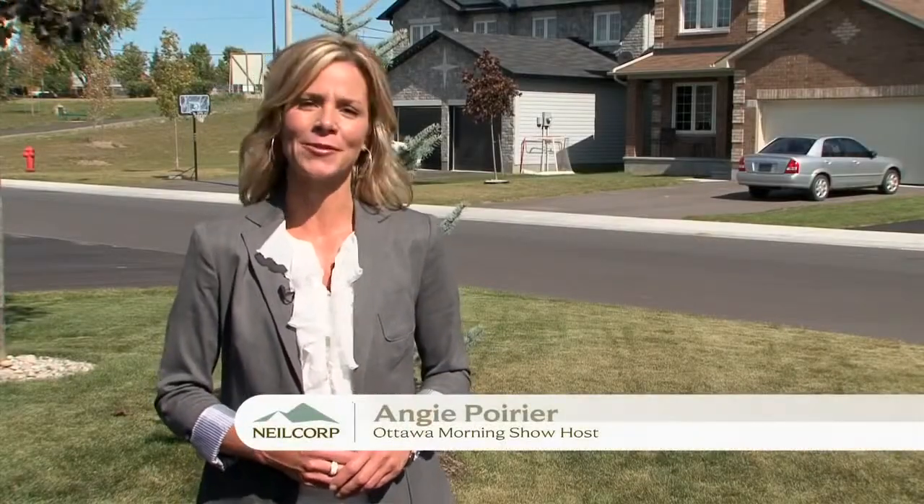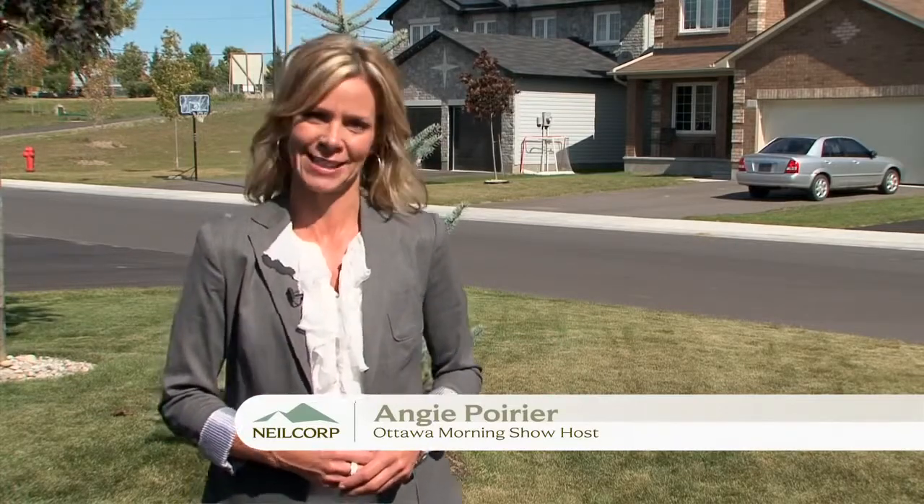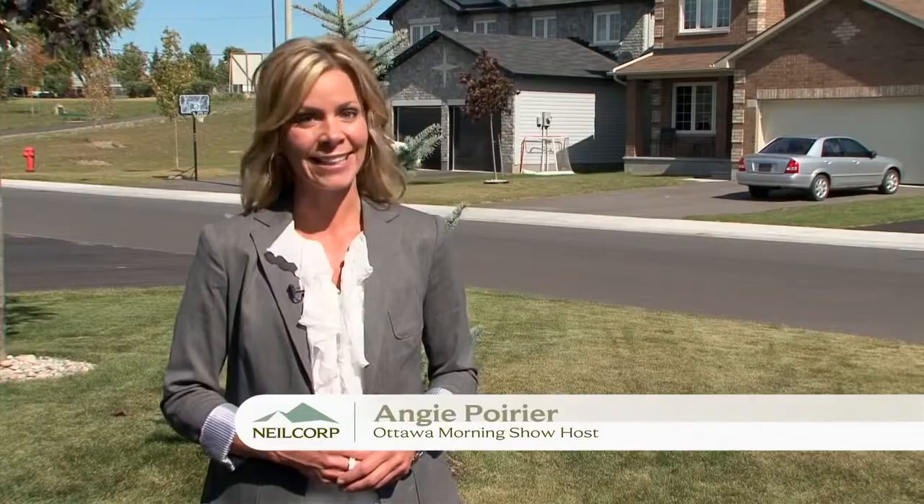Welcome to Neel Corp Homes in beautiful Elmont, located just 17 minutes from Scotiabank Place. Neel Corp Homes offers you a truly unique customer experience, one unlike any other in Ottawa. Owners Robert Dick and Doug McIntosh have built over 350 homes, and the number one question asked by potential buyers is: what can I expect when I buy a house from Neel Corp Homes?